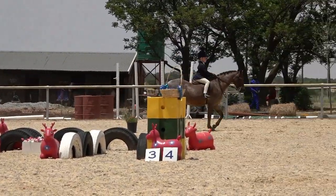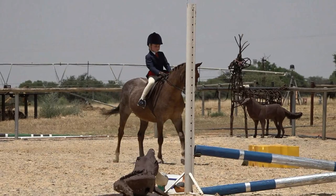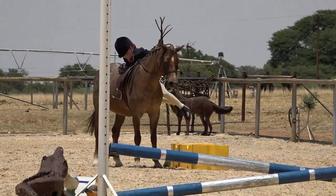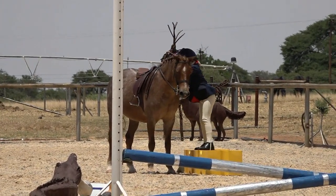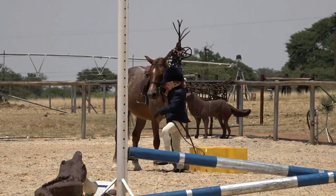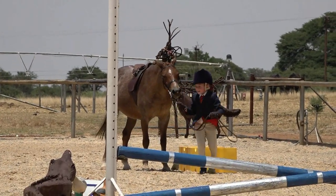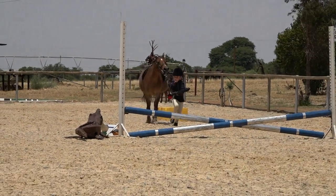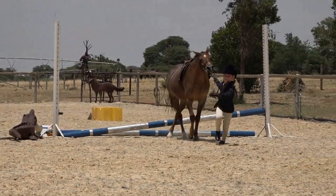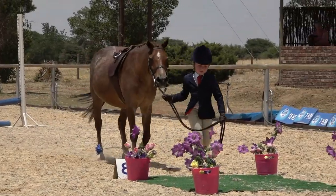We have three attempts to complete each obstacle. If after the third attempt the child does not complete the obstacle, we move on to the next obstacle — obstacle number six. Halt at the box and dismount onto the box. When standing on the box, it is very important to flick your stirrups over so that you can flick the stirrups over on the off side. Stand neatly on the near side of your pony and then trot on over the little jump. It was supposed to be trot over the jump and halt on the mat.